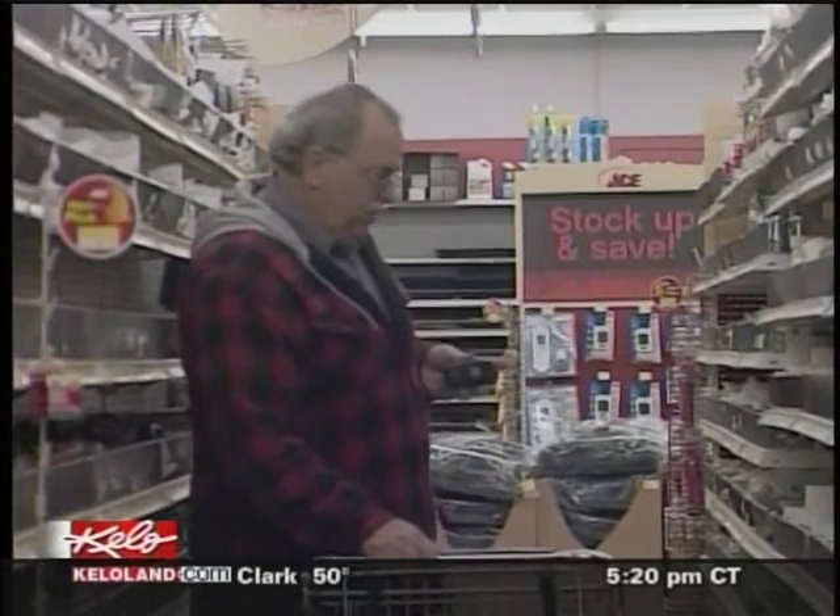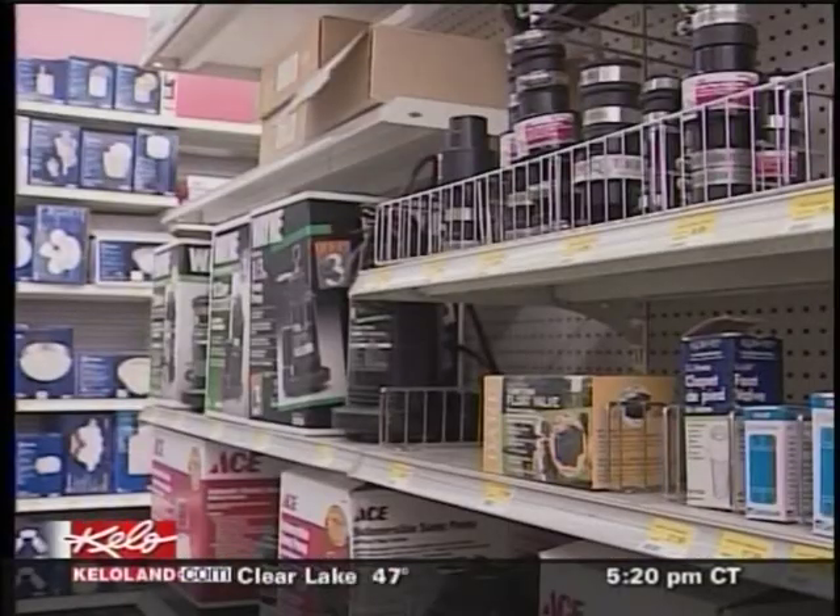We've got another big shipment coming in tomorrow. And Hofer expects those to fly out the door just as quickly. This weekend is going to be big.